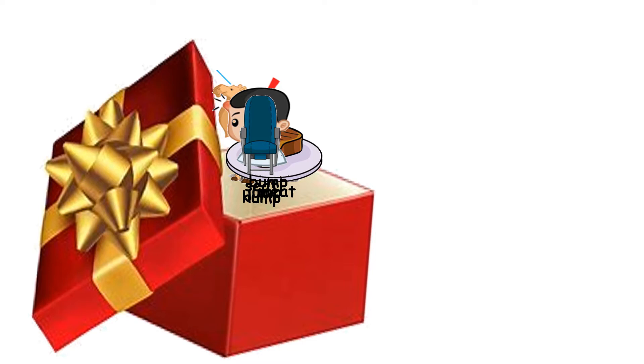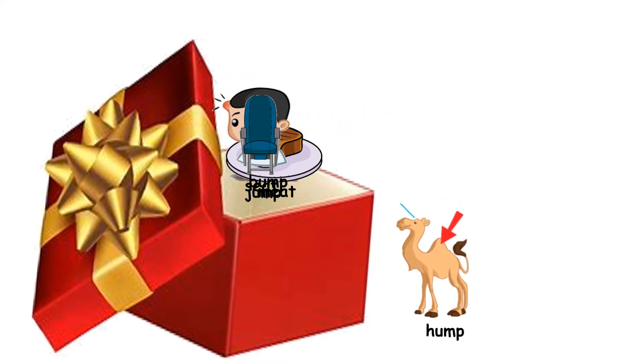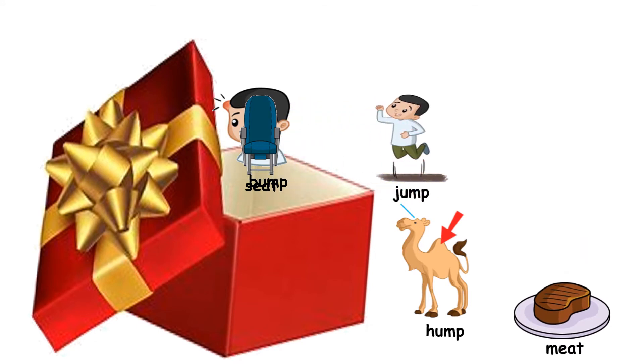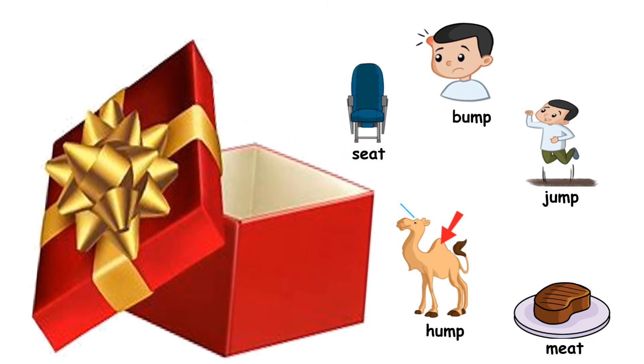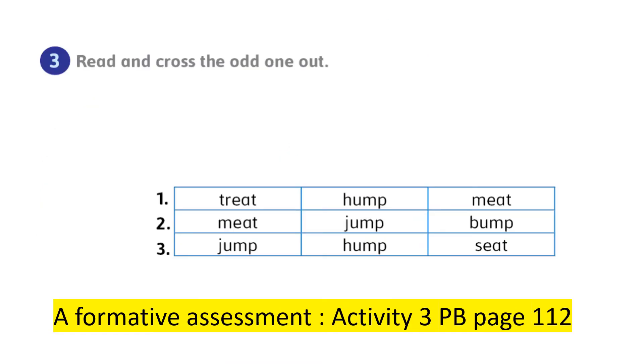Now let's play the following game. I'm going to take out some words from the box: hump, meet, jump, bump, seat. What are the words that have the rhyme UMP? Bump, jump, hump. What are the two words that have the rhyme IT? Seat and meet. Great job.